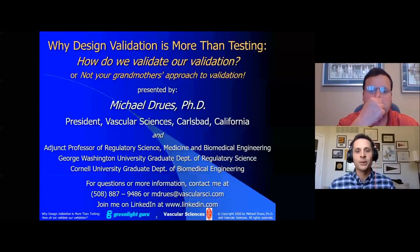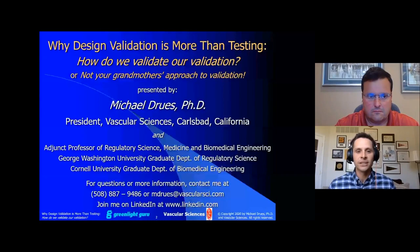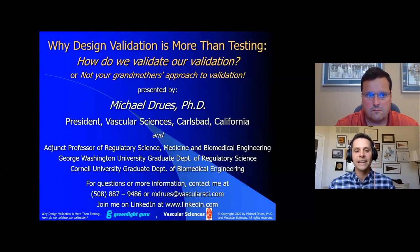Hello everyone, and welcome to the Greenlight Guru True Quality Virtual Summit, the three-day event designed to provide actionable takeaways you can implement in your own company to innovate faster, stay ahead of regulatory changes, and use quality as a strategic asset to grow your device business. This session is on why design validation is more than testing — how do we validate our validation?